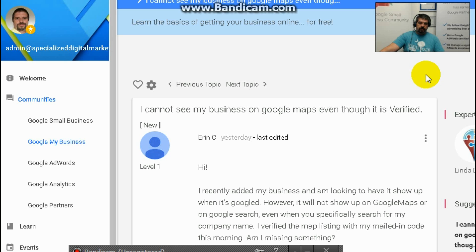So if you search for your specific business name coupled with your physical location, then I'm sure you will probably see your website. And as time goes by, one thing you can do is try to get your customers to leave you business reviews.